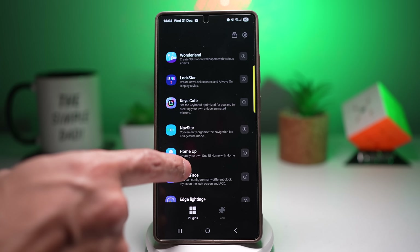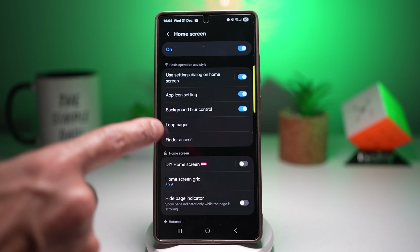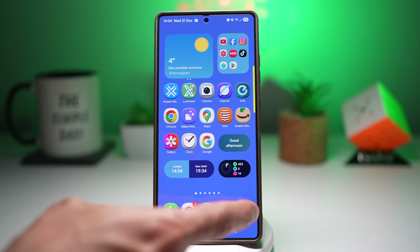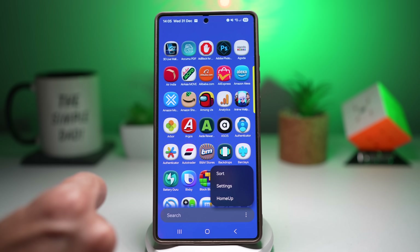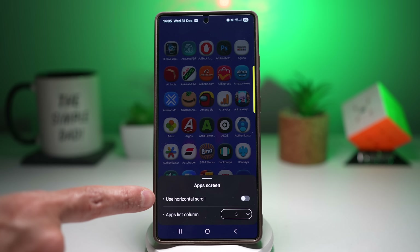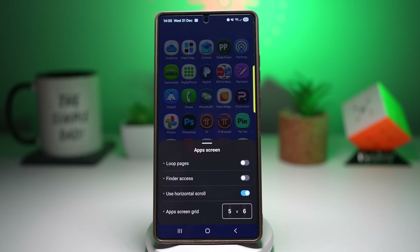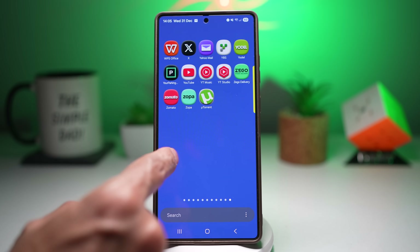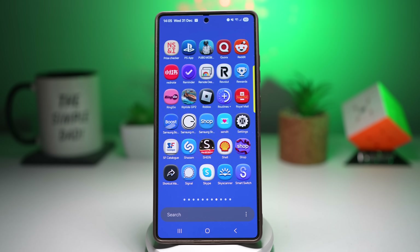In the GoodLock app, open the Home Up module, make sure Home Screen is turned on and tap on it. Find 'Use Settings Dialog on Home Screen' and turn it on. Then go to the app drawer, tap the three dots and change the sort to alphabetical order. Tap the three dots again, tap Home Up, and tap 'Use Horizontal Scroll' to turn it on. Press home and your app drawer will now be in horizontal scroll in alphabetical order — faster app finding with no endless scrolling.